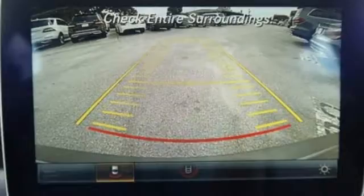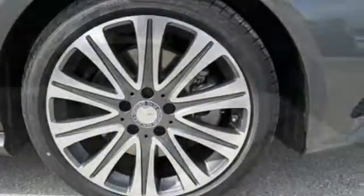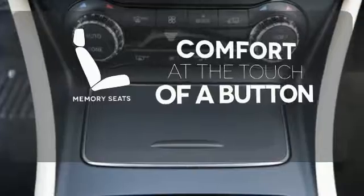The driver's pleasure is the priority. The media interface, USB audio input, Bluetooth, and EMBRACE enhance your driving experience. Get comfortable with the touch of a button, thanks to the memory seats.